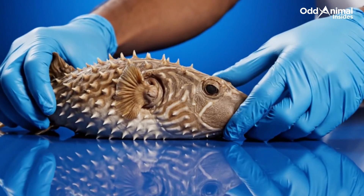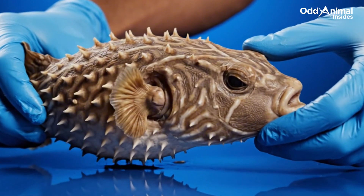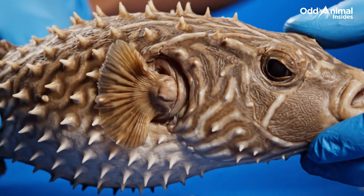This preserved puffer fish looks calm and still, but inside it holds one of nature's most remarkable survival systems, a design shaped entirely by defense.